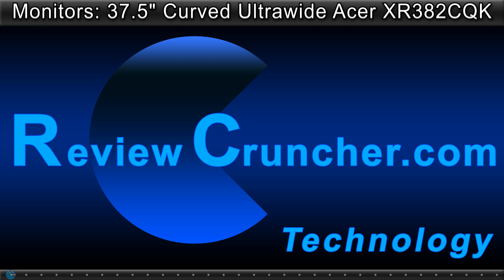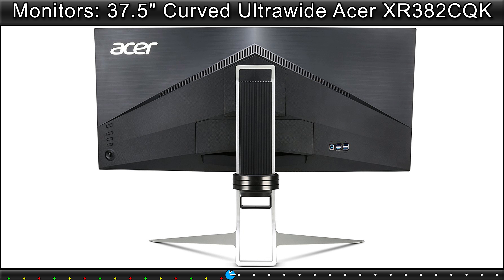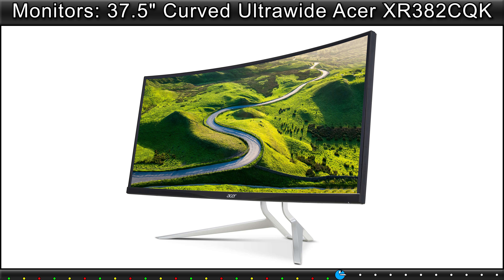Review Frontier. Monitors: 37.5 inch curved ultrawide Acer XR382CQK.